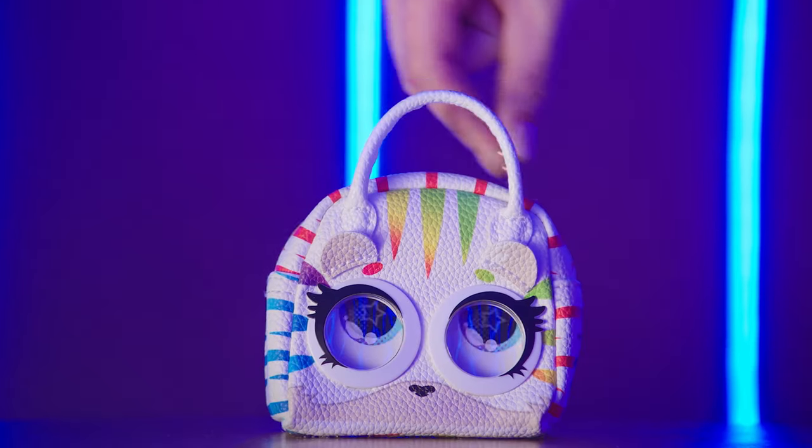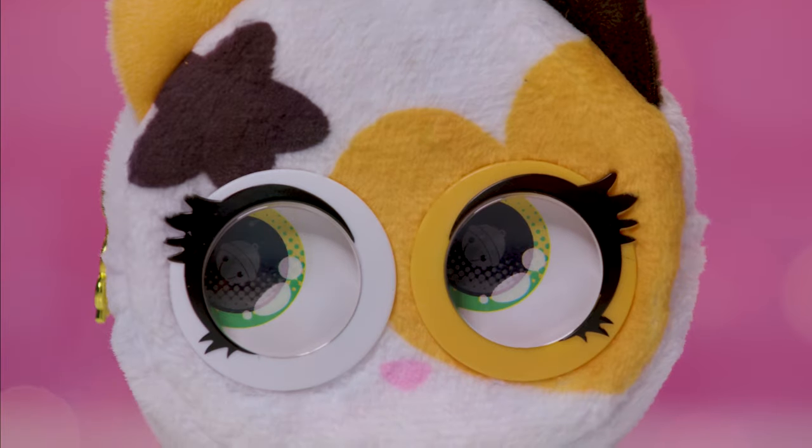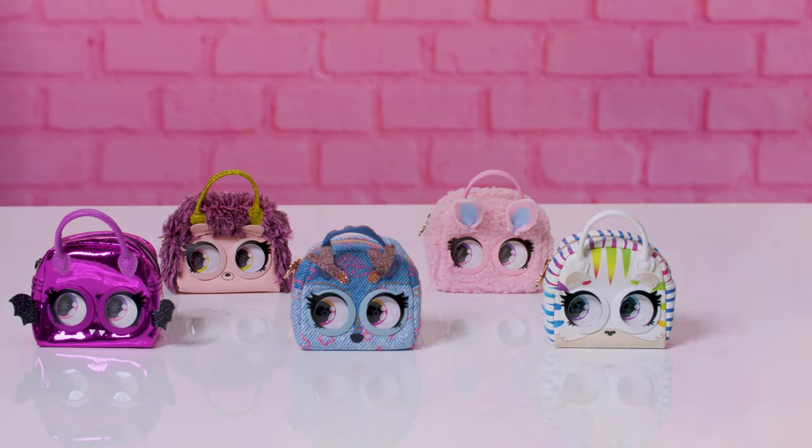Tiny Totes, mega mood. And stay tuned because the next big drop is just around the corner. Which style will you choose?